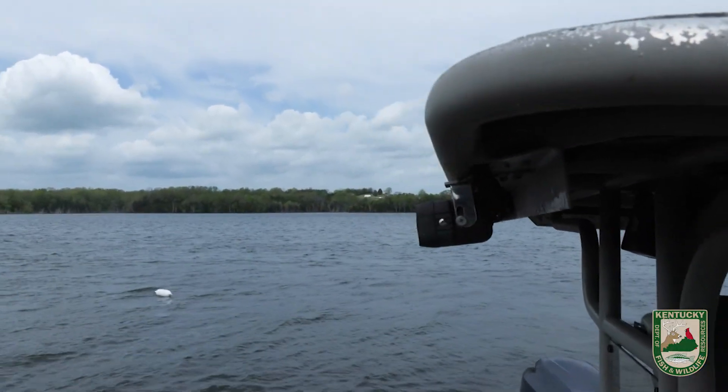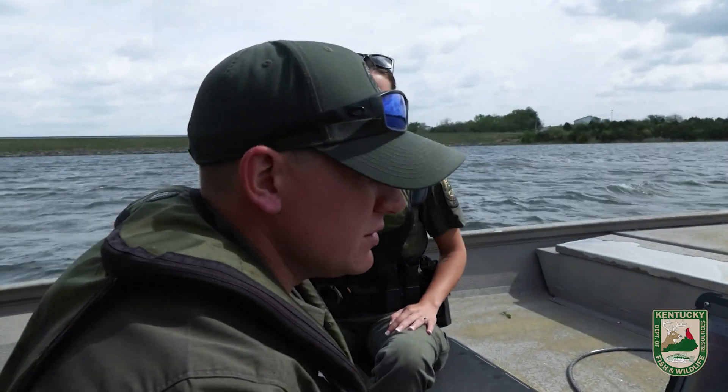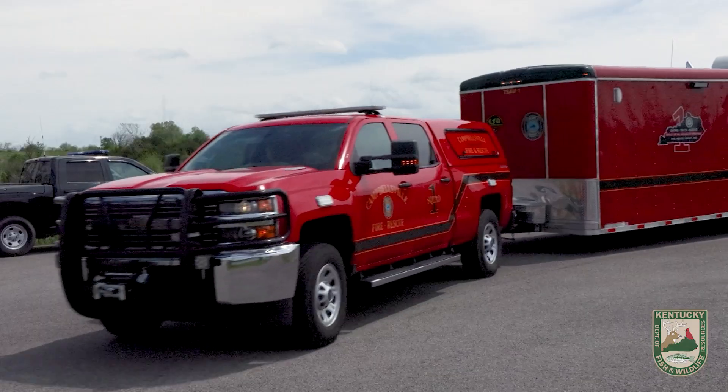That GPS coordinate gets us into a real close area of the object, at which point we either run and deploy the ROV or we have to send divers down. In this case today, we're going to send a set of divers down.